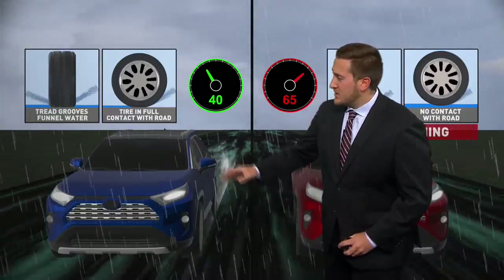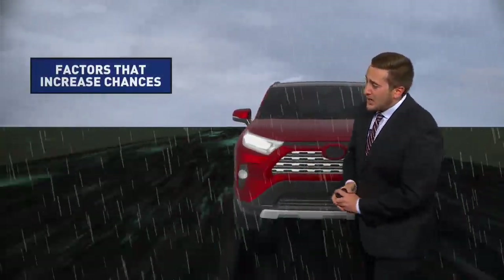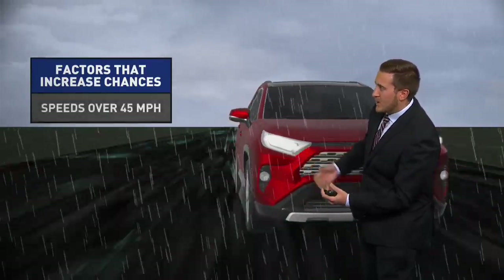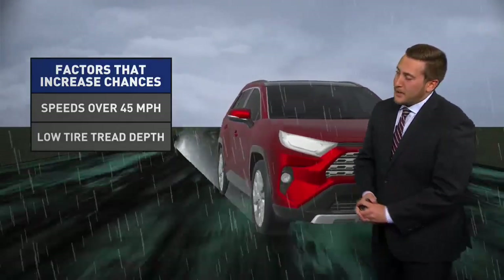It really has to do with speed. As you can see here, 40 to 65 miles per hour — the greater your speed, the better chance you will be hydroplaning when the rain comes down. Speeds over 45 miles per hour are not advised. I know we've been traveling on the highway in some heavy rain, but we really got to make sure we're being careful there.